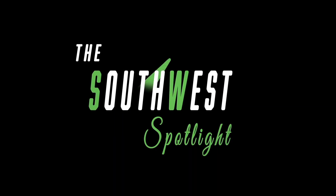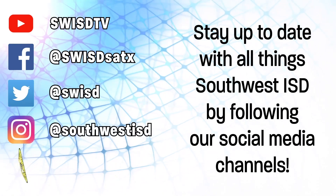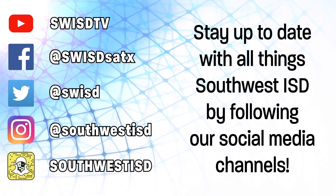For more stories, videos, and other SWISD TV productions, make sure to subscribe to our YouTube channel and follow us on Facebook, Twitter, Instagram, and Snapchat. We are Southwest.